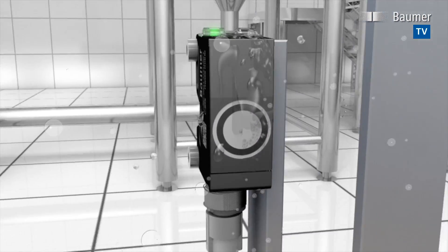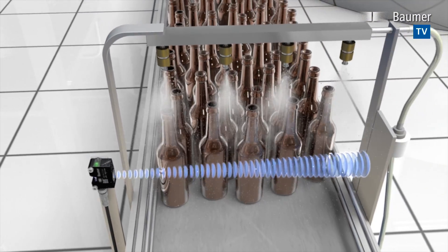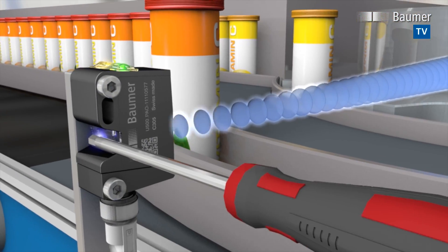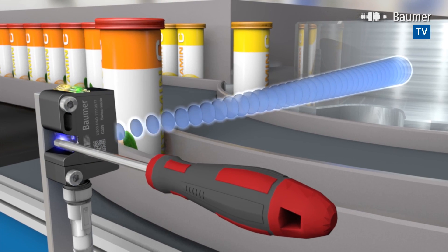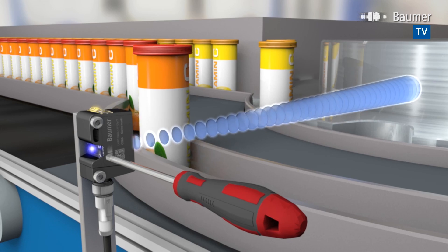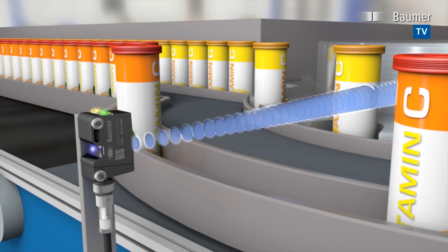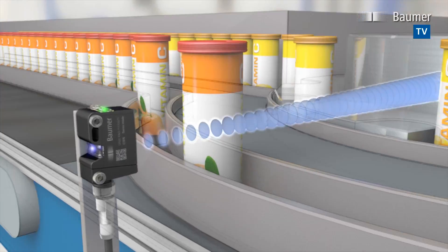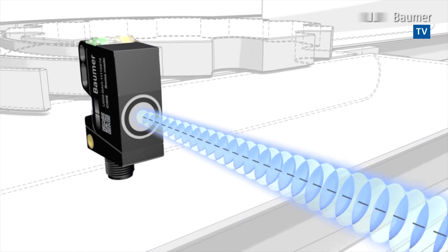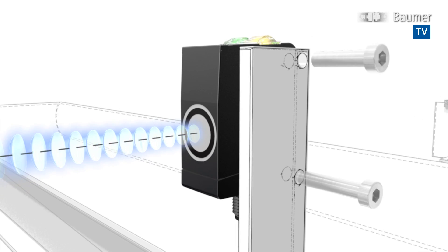The new transducer and the robust housing make the U500 stand out with extreme resilience. The U500 teaching procedure is fully wear-free by just a touch of any ferromagnetic tool. The Q-Target feature in CAD design references the sonic cone towards the mounting holes, making planning and construction of a system much easier.